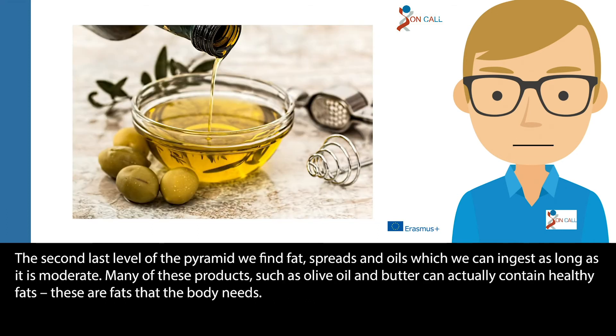In the second-last level of the pyramid we find fats, spreads and oils, which we can ingest as long as it is moderate. Many of these products, such as olive oil and butter, actually contain healthy fats — fats that the body needs.